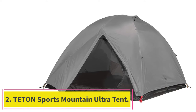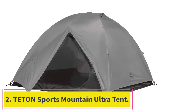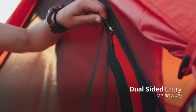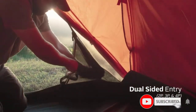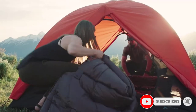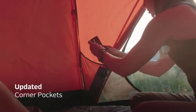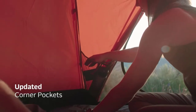At number 2: the Teton Sports Mountain Ultra Tent. One thing that you'll never regret when camping in the summer is finding a tent with plenty of ventilation. That's what we love about the Mountain Ultra. It is made almost entirely of screen, so without the Rainfly you have open views of the stars and plenty of airflow. Even with the Rainfly, which comes all the way to the ground, there is adequate ventilation thanks to roof vents that encourage air movement throughout the tent.